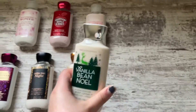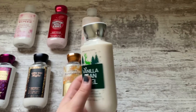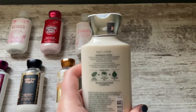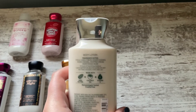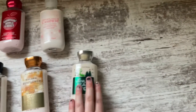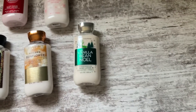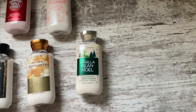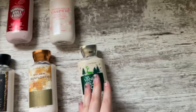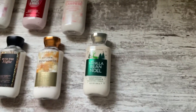Then we have Vanilla Bean Noel. I really don't like this packaging — I like the packaging in previous years more. I like the sparkly packaging, but it's not the worst packaging ever. The notes are Fresh Vanilla Bean, Sugar Cookies, Warm Caramel, Whipped Cream, and Snow Kissed Musk. This is one of my favorite Christmas fragrances. A lot of people say it's too fake, but I like a sweet, sweet vanilla scent, and this is what that gives me.